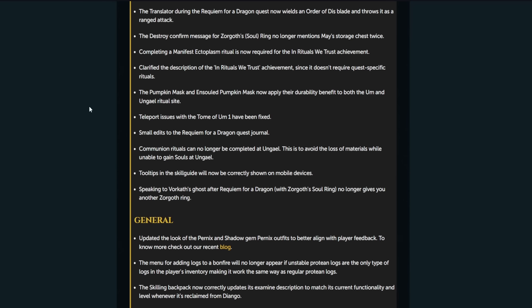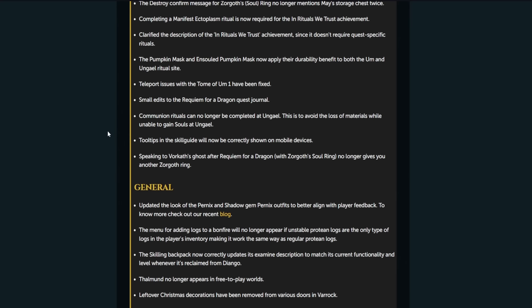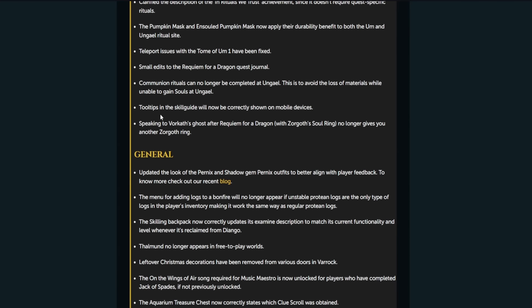Teleport issues with the Tome of Um 1 have been fixed. Small edits to the Requiem for a Dragon quest journal. Communion rituals can no longer be completed at Um Gale — this is to avoid the loss of materials while unable to gain souls on Gale. The fact that you could actually still do communion rituals was a bit funny, because you can't get souls there, and all they do is give souls.